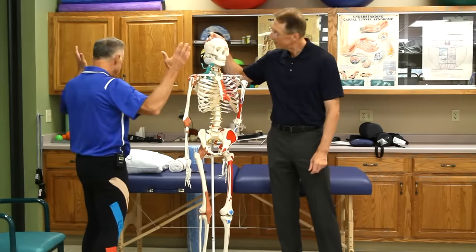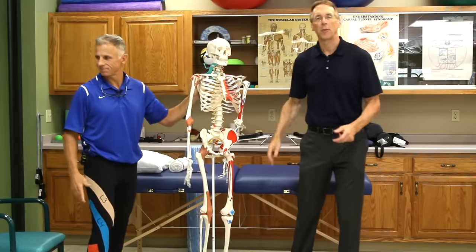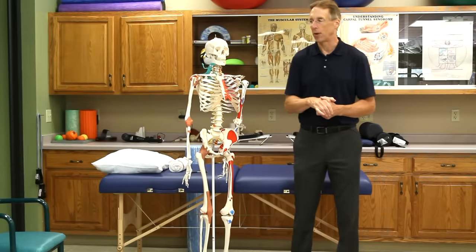If you are new to our channel, please take a second to subscribe to us. We provide videos on how to stay healthy, fit, and pain-free, and we upload every day.